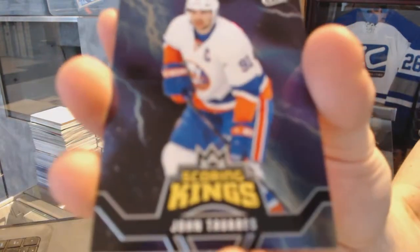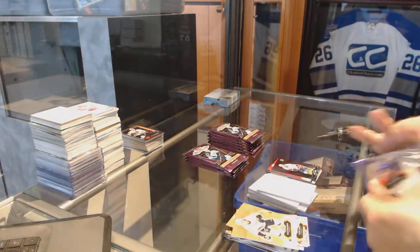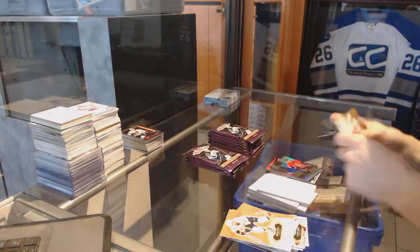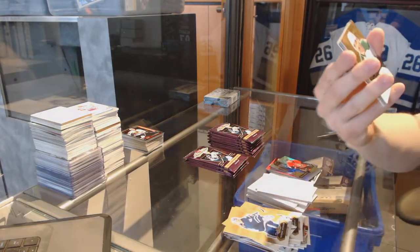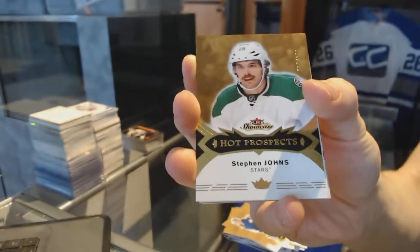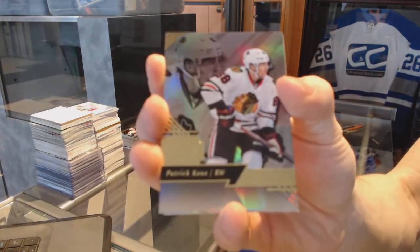Scoring Kings for the New York Islanders — John Tavares. Flair Showcase for the Senators — Thomas Shabbat. Hawth Prospects rookie, number 399, for the Dallas Stars — Stephen Johns. Flair Showcase for the Hawks — Patrick Kane.